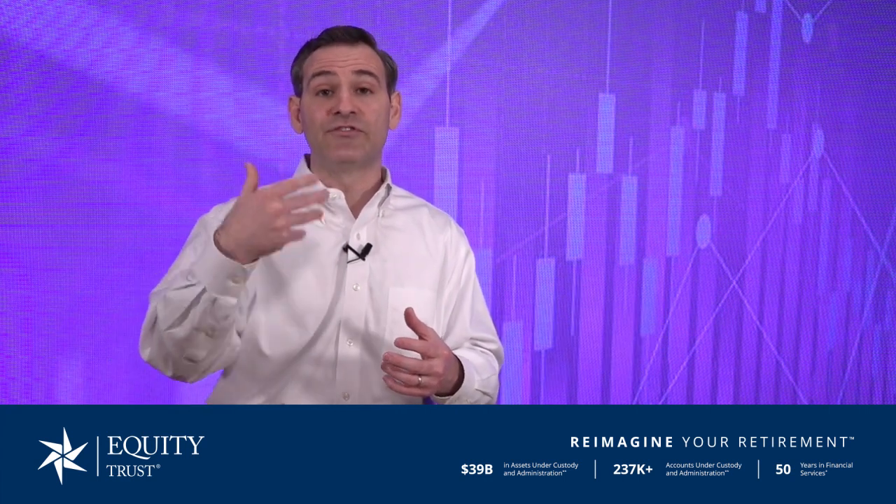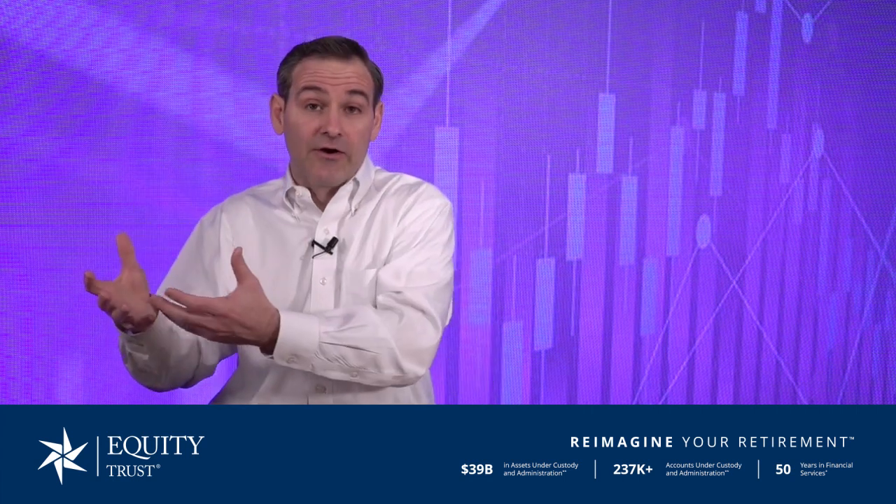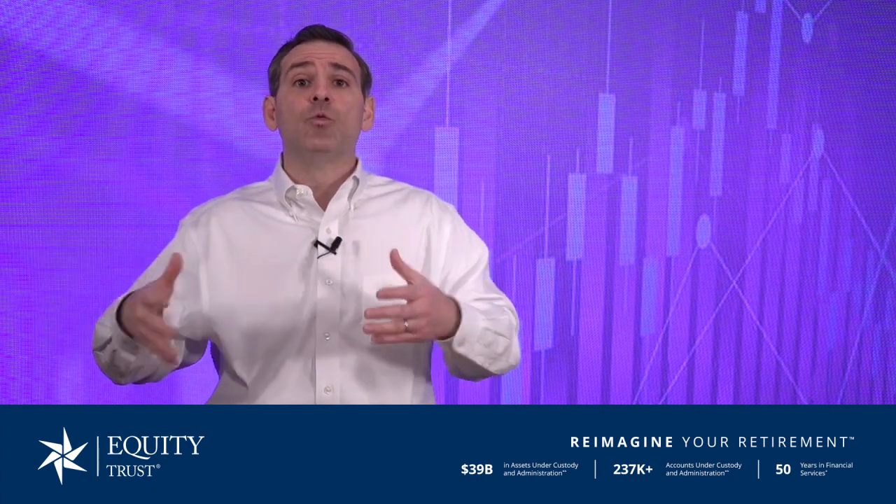Just like private equity, venture capital opportunities could be in the form of a fund where your IRA has an interest, and then that fund collectively amongst many investors goes out and invests in either one single startup company or a variety of early-stage companies. You'll also hear of venture capital funds that specifically focus on certain types of technology or healthcare, allowing you to look for opportunities that meet your specific interests and criteria.